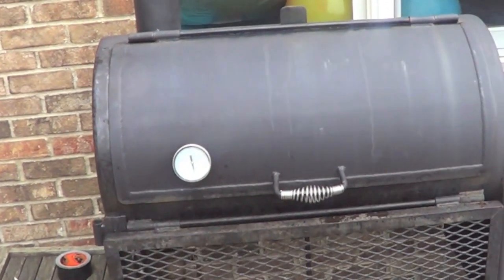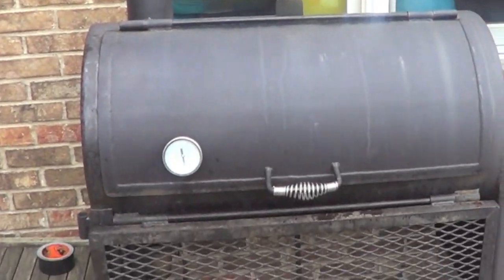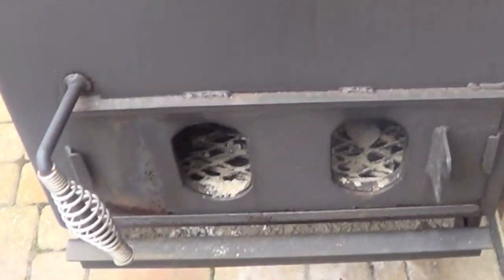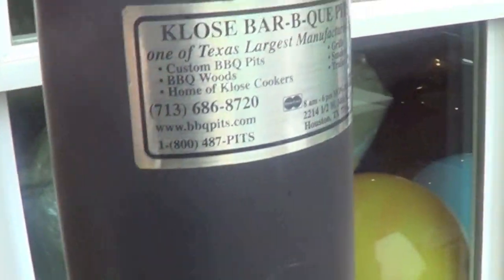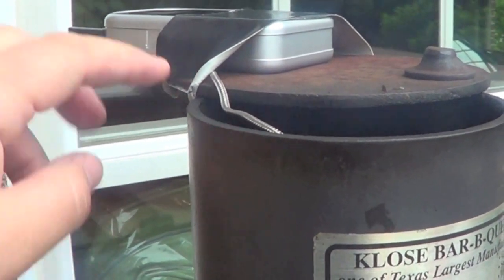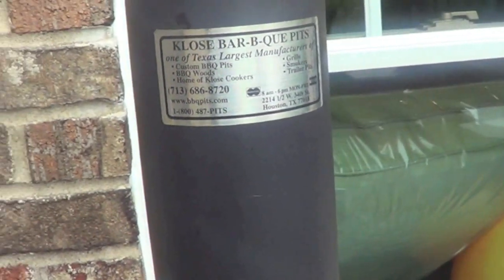This is my smoker — it's what's called an offset smoker where the firebox is offset from the cooking chamber, which is this big barrel. This is sometimes called a pit rather than a grill — a smoking pit. The airflow comes from the right side through these grates, and I've got it wide open to get my fire going. Once I get to temperature, I'll close it down to make it go slower. And I've got my wireless thermometer probe ready to go, taped up here so it'll transmit to a unit I can carry around.